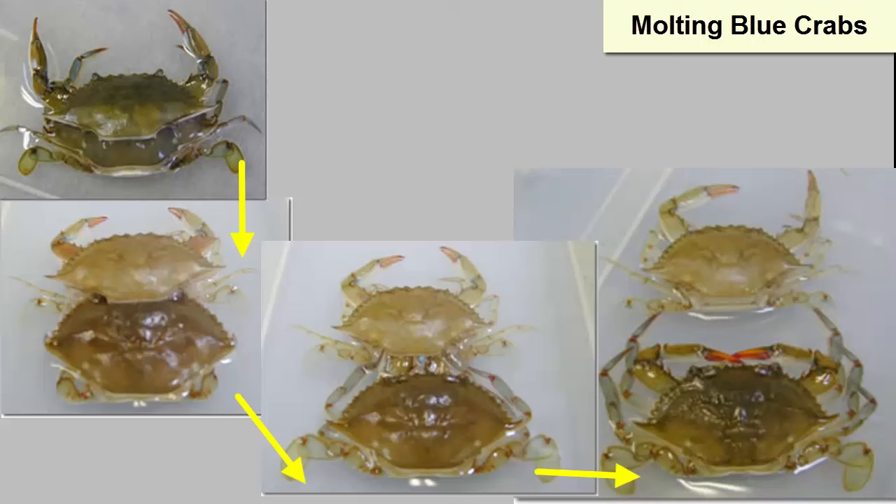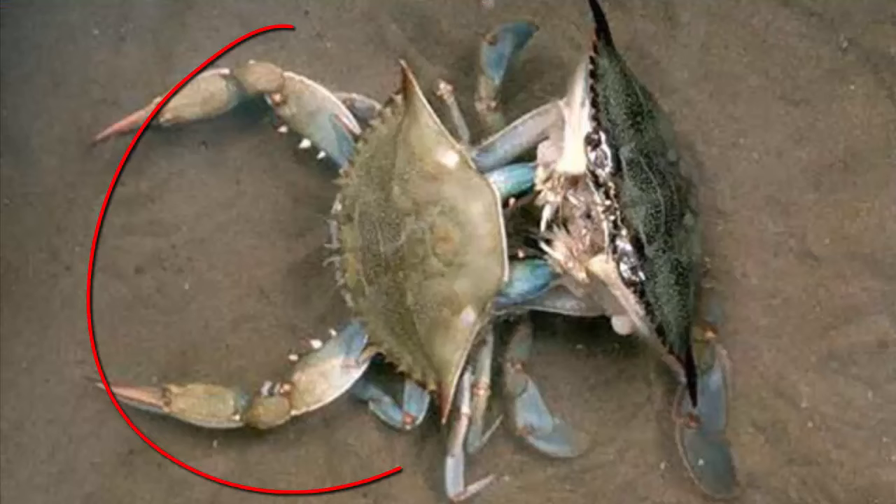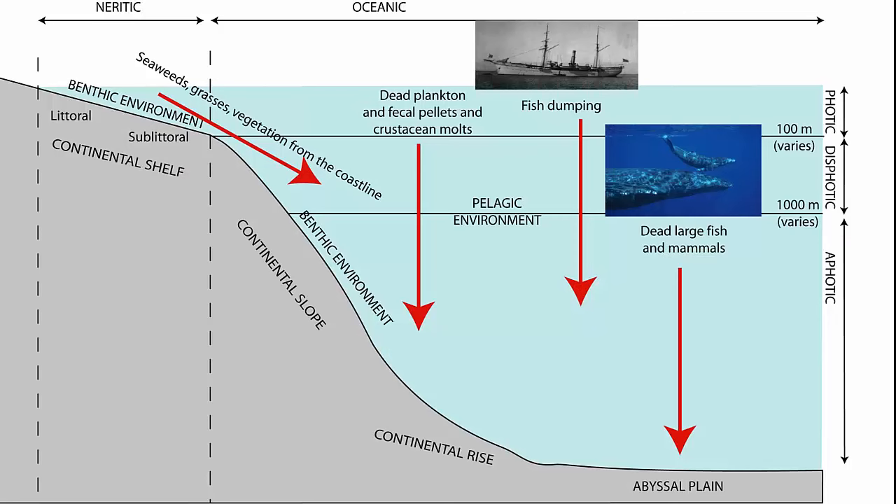All arthropods molt, but some such as barnacles do so only in their larval stages. An interesting behavior of many crabs is that the male will pull the female into an embrace after her exoskeleton has molted. This embrace is a courtship that can last for weeks, and when the female is released, her exoskeleton is hard. Molted exoskeletons become part of the detritus that sinks to the bottom of the sea floor along with other organic debris such as feces and dead carcasses.